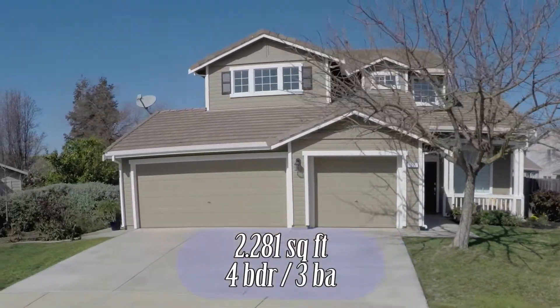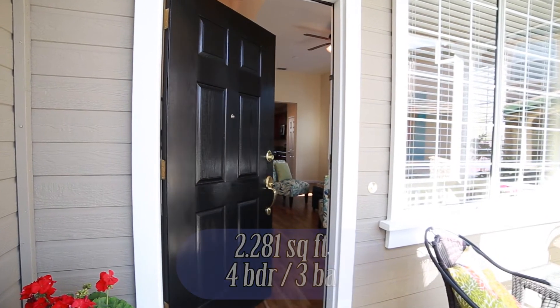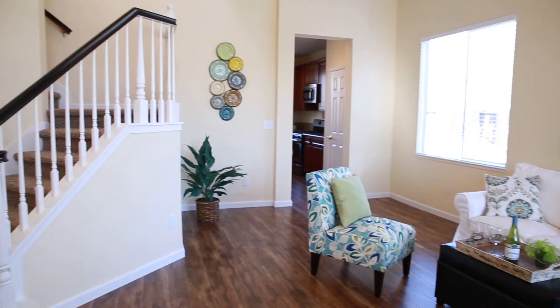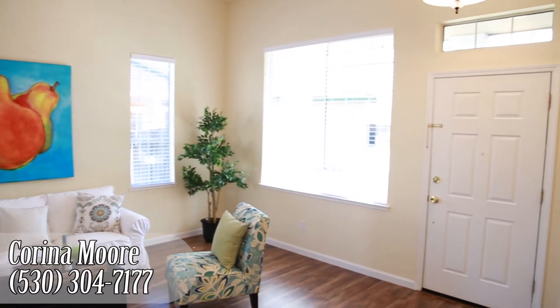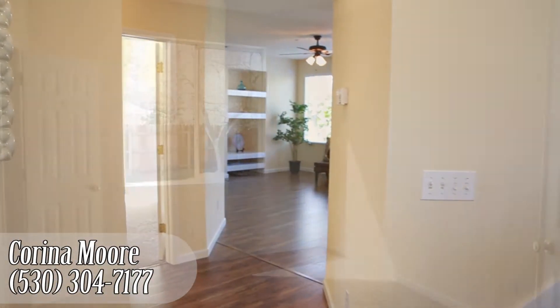This home is 2,281 square feet on a 7,405 square foot lot. It has four bedrooms and three full bathrooms, with one of the bedrooms and bathrooms downstairs. This property is desirably located at the center of the cul-de-sac on a very large lot.